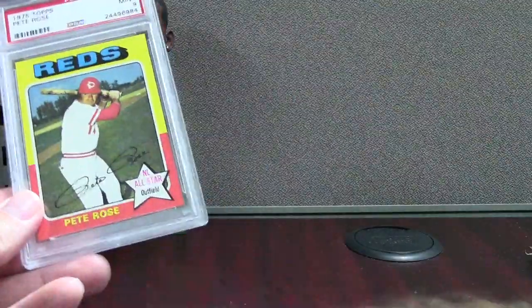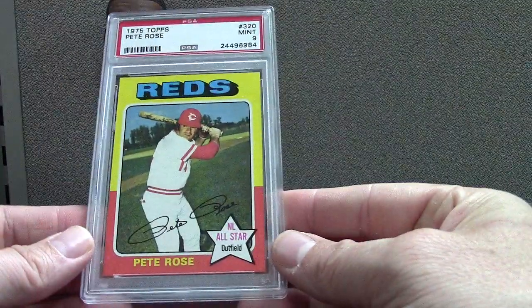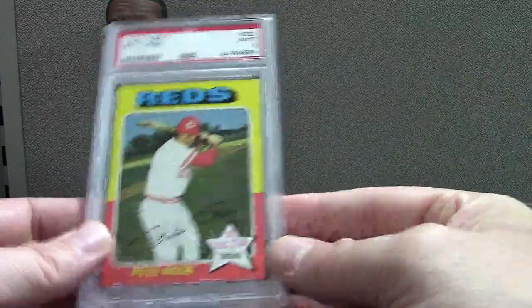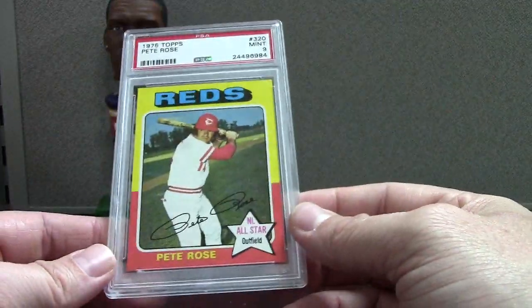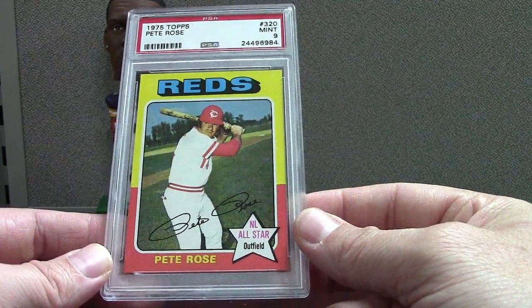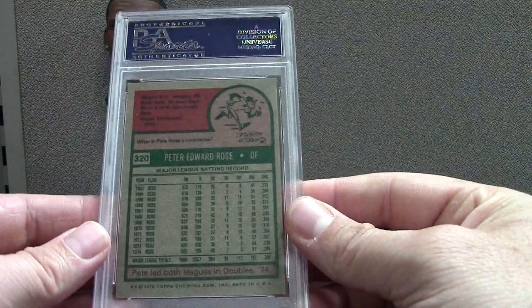This is filthy. I had a PSA 8 of this and I'm going to upgrade to a 9, and probably sell the 8 off. 75 Topps is the set I talk about a lot, and this is a Pete Rose PSA 9 mint — very very cool card. I'd love to get a George Brett 9; I have a couple eights, but the difference in price between an 8 and a 9 is like tenfold. So here's a badass Pete Rose card.